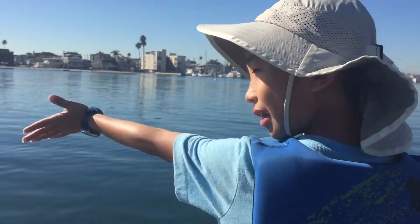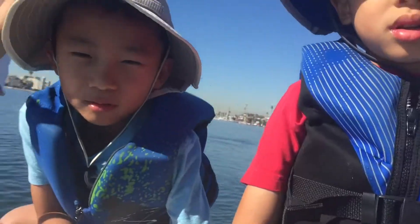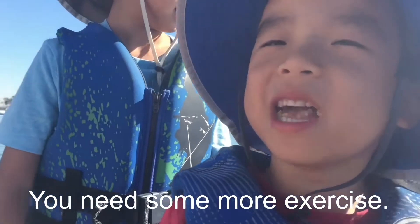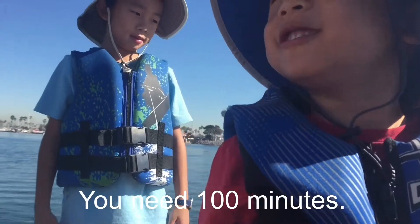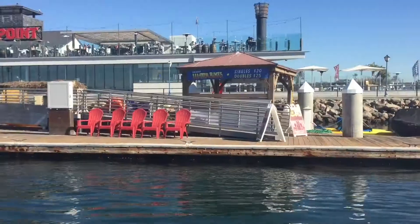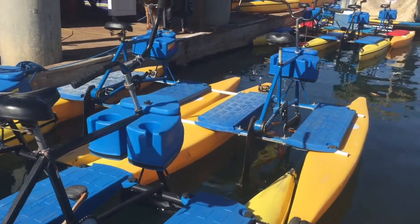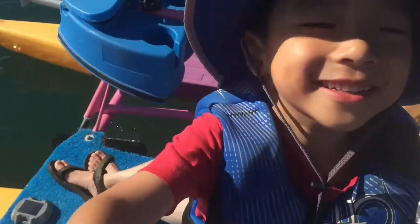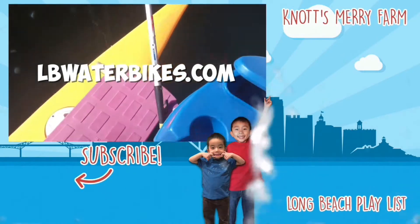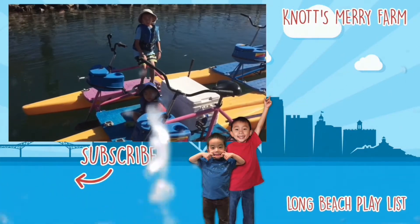Now it's time to head back. We will go faster. Mom is exhausted. You need some more exercise. I'm going to save the day. We have returned. Brother, how did you like this excursion? It's good, it's good. Visit lbwaterbikes.com for more info. Please hit the subscribe button and don't forget to look for your own adventure.